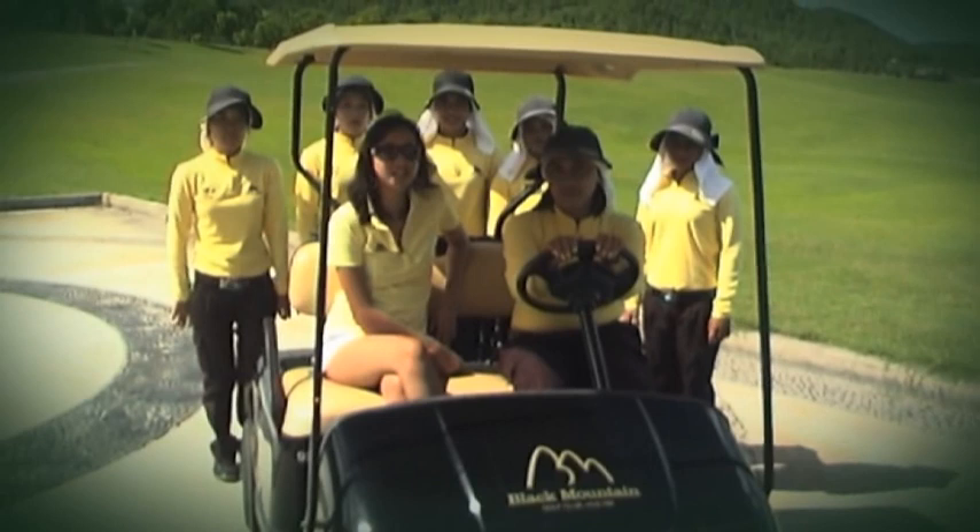Thank you for joining us this week. Next week we're taking you to Cambodia to check out a very beautiful golf course designed by Nick Faldo. See you next time. Bye-bye.